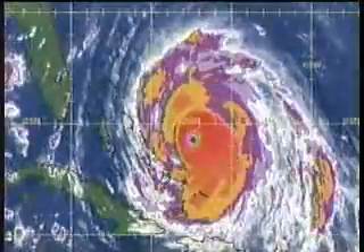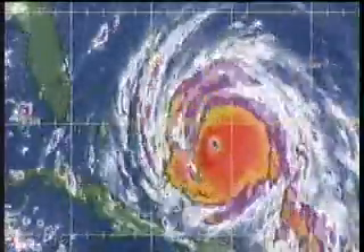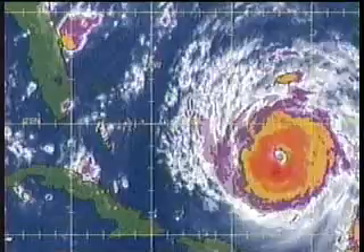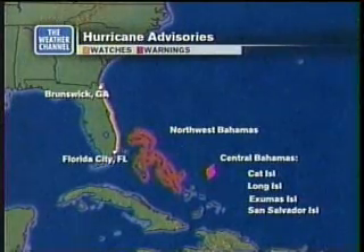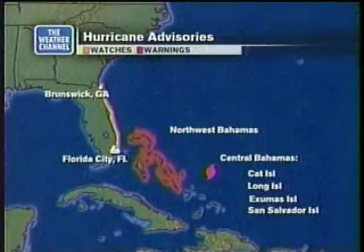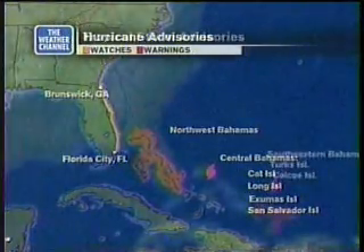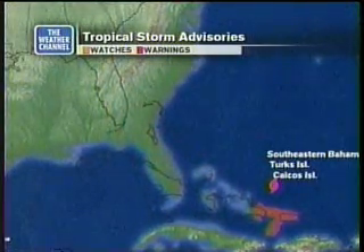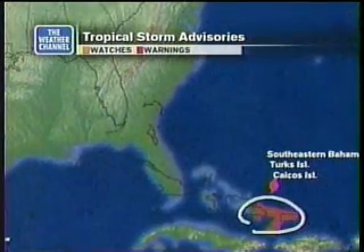Checking with Dr. Forbes, our severe weather expert, he and I both agree it's definitely starting to accelerate the last few hours toward the west-northwest. It is speeding up a little bit, and that's going to give people a little less time to prepare if it keeps going toward the coast. Hurricane warnings are up all over the central and northern Bahamas, and hurricane watches are up from Brunswick, Georgia, to Florida City, Florida — that includes Dade County. Now, Dade County and up in Brunswick, it doesn't necessarily indicate we're anticipating a landfall, but we are anticipating that hurricane-force winds could potentially scrape the coast and affect you.